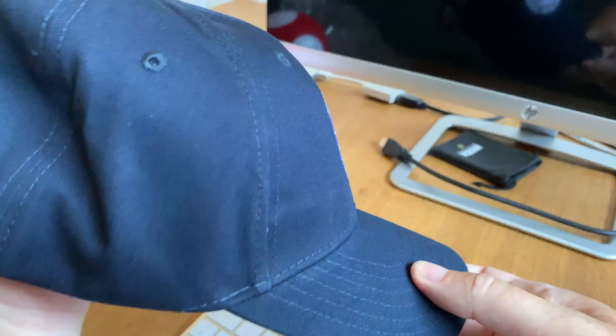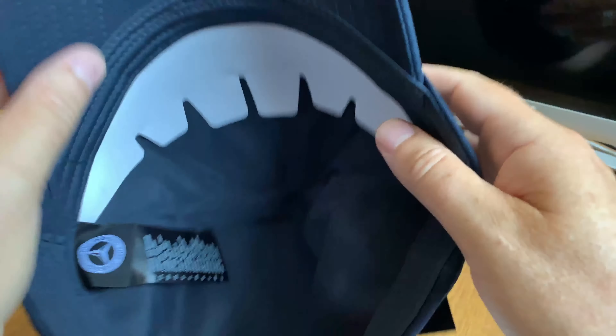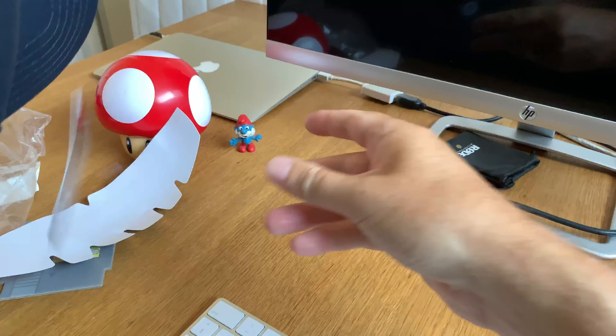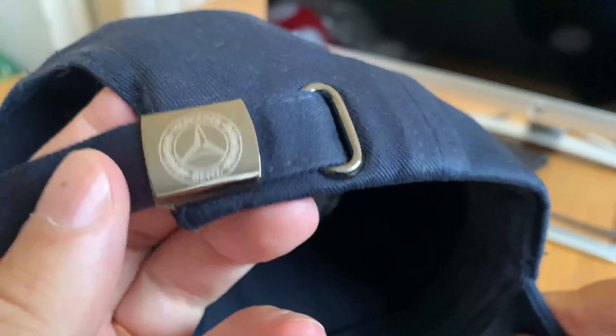Looks nice. Here you can see that it's a real Mercedes-Benz cap. Look at that strap — a real Mercedes-Benz logo. Looks really, really nice.